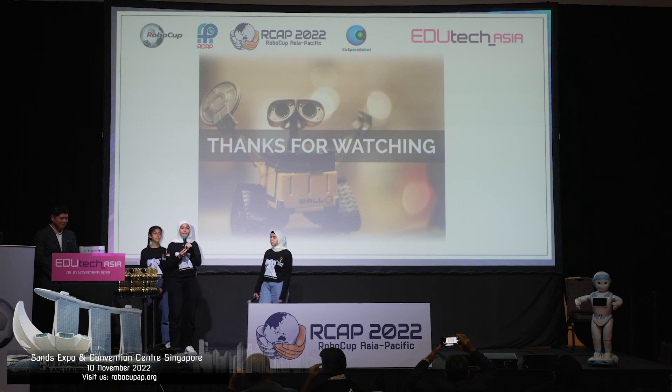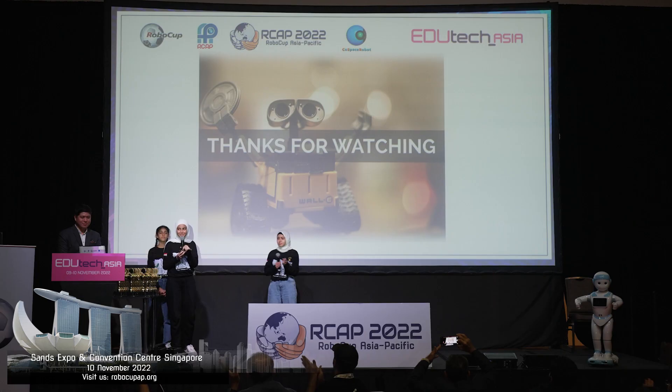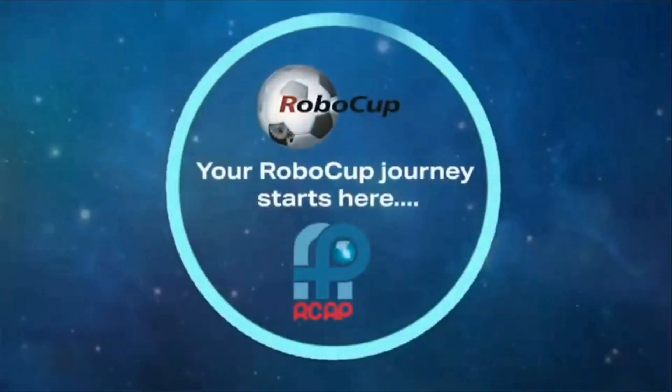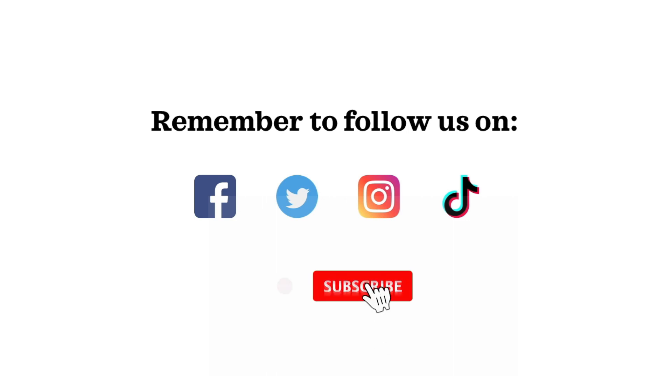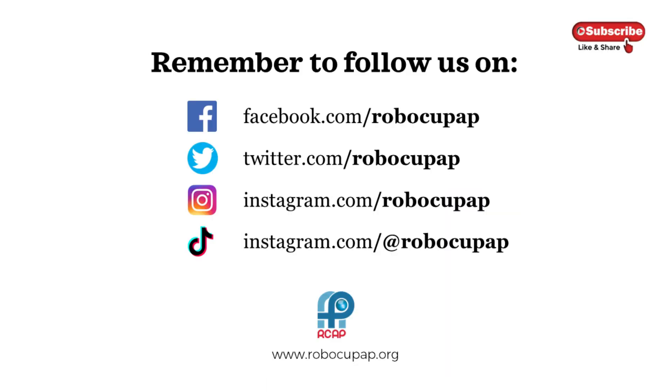Thank you for watching. Thank you to our sponsor, Mr. Kheer, and our coach, Dunya Yunus. We'll see you next time.